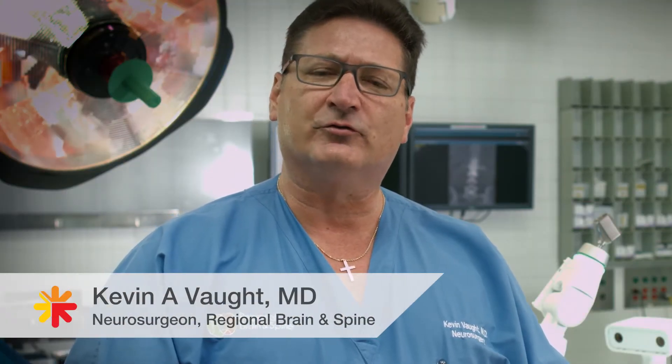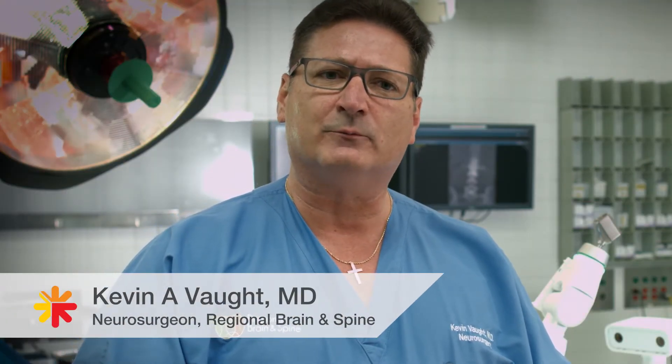I'm Dr. Kevin Vaught. I'm one of the staff neurosurgeons at Southeast Hospital and I am with Regional Brain and Spine.